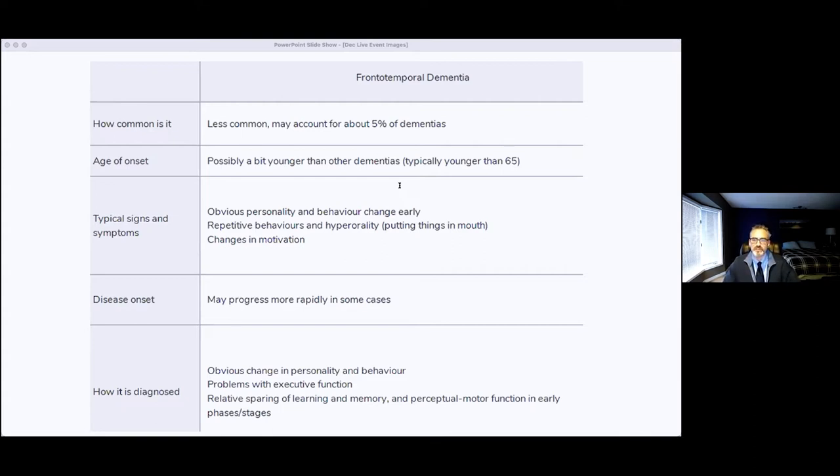You mentioned that term behavioral variant frontotemporal dementia — maybe talk about the different types of frontotemporal dementia and some of the other terms people might hear, because there are some different medical terms and different types of dementias or causes of frontotemporal dementia.